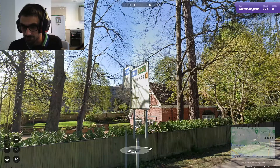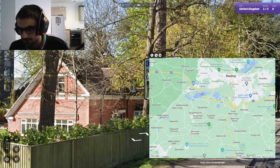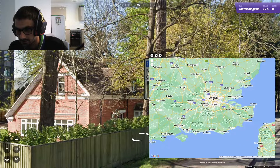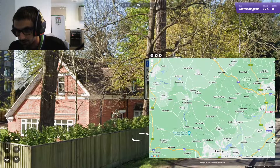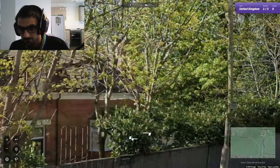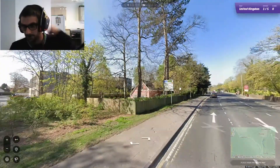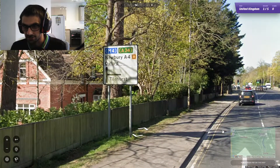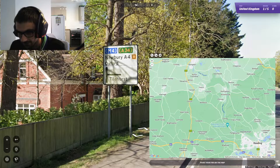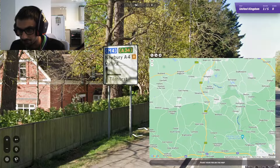Oxford is up ahead somewhere on the M4. The A34 is fairly close as well, and so is Oxford — well, Oxford isn't close, but it's in that sort of area. Oxford is there, so we're up here somewhere. Newbury and Oxford on the A4, and the M4 and the A34. The A34 is there and the M4 is here — so we've managed to narrow it down to there.